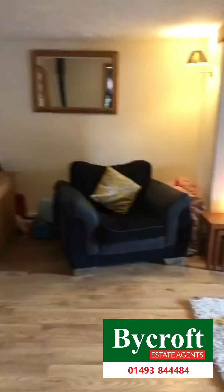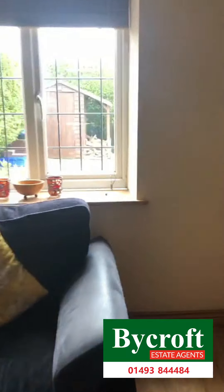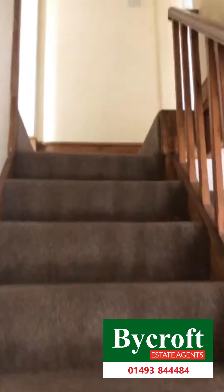And then back through into the living room. Moving on upstairs. Through on the left we have the main bedroom.